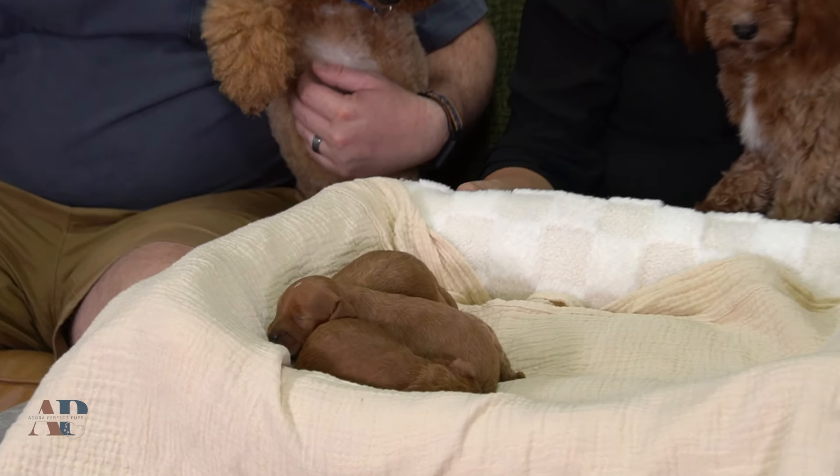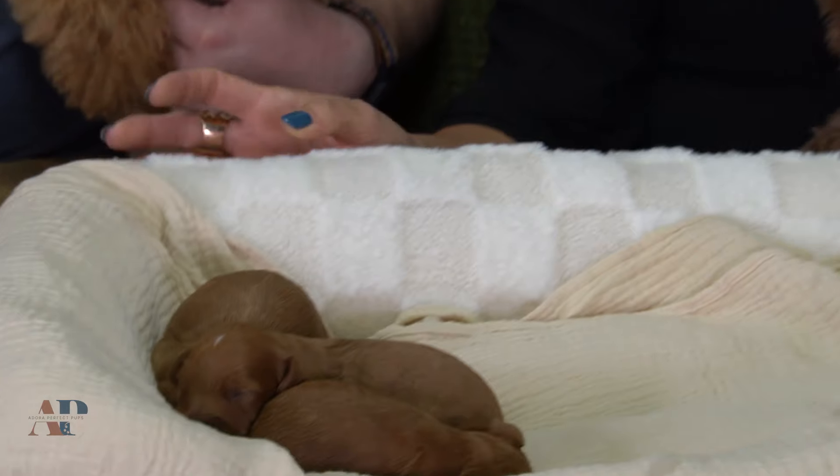Hello everyone, welcome to Adora Perfect Pups. Today we have a beautiful litter here — this is a litter announcement for Clover and Elias, and they were born on the 10th of April.